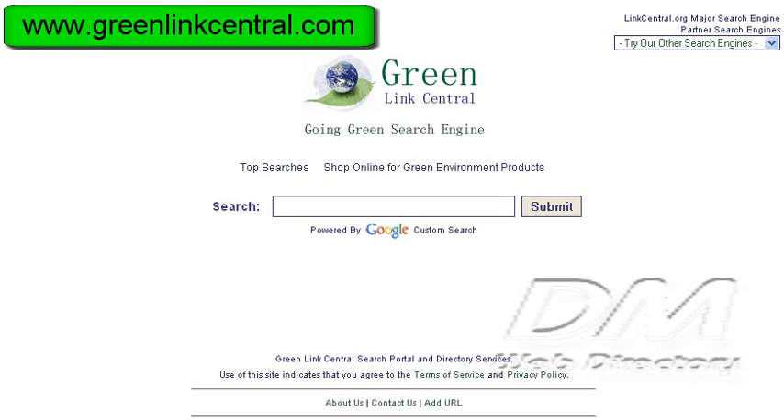GreenLinkCentral.com. GreenLink Central is a human-edited search engine that returns results of environmental topics. Some of the topics in our database include climate control, global warming, electric vehicles, recycling, alternative energy, and more.